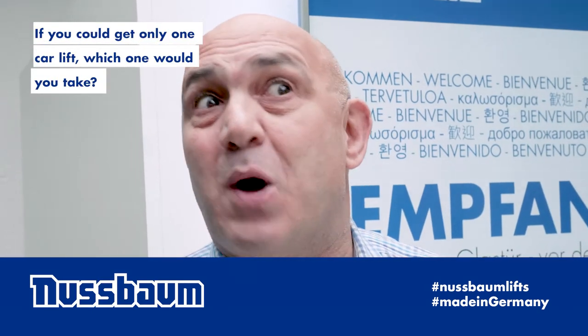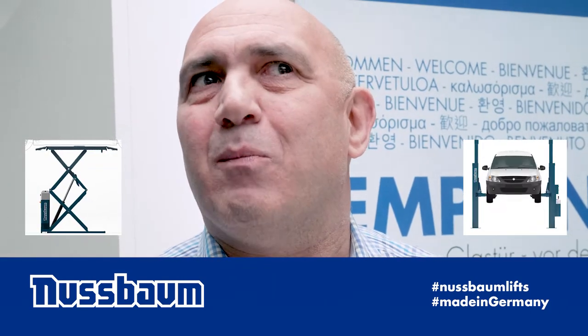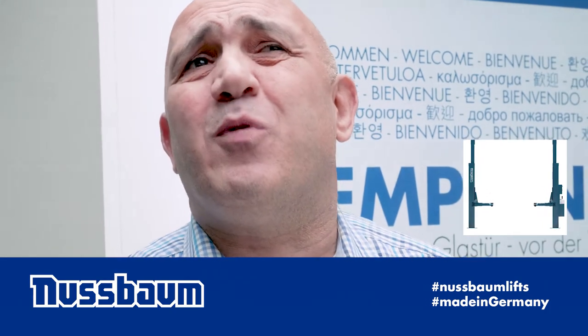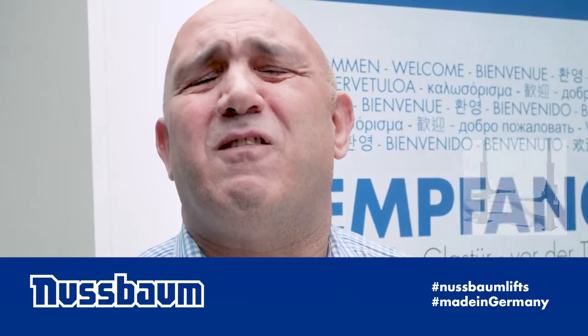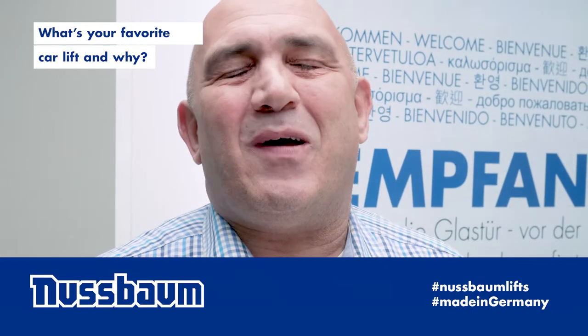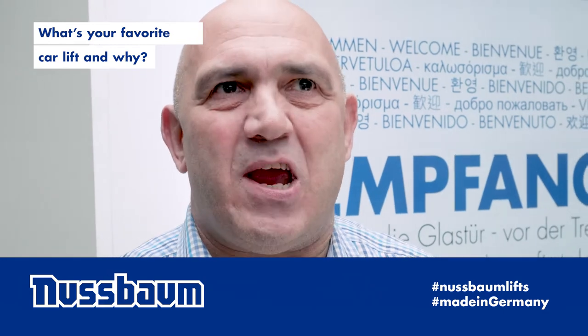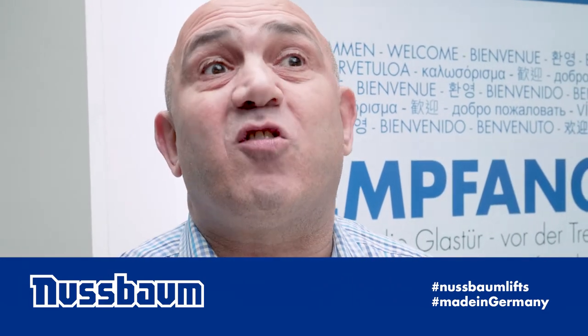What would be a choice between a Jumbo or a HL 2.50 DJ Arms? Probably go for the HL 2.50 with DJ Arms because that's very, very versatile. Again, difficult question, but HL 2.50 with DJ Arms. It lifts everything from the smallest to the largest vehicle.